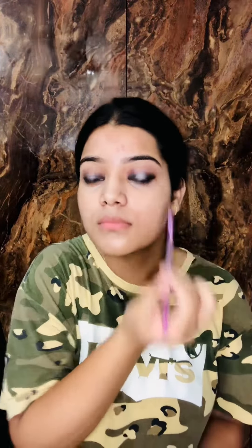We need to make our eyes pop and show it as the boldest one. The kajal should be very dark — it should be visible. Then go on with your mascara. This mascara is again from Sugar Cosmetics.